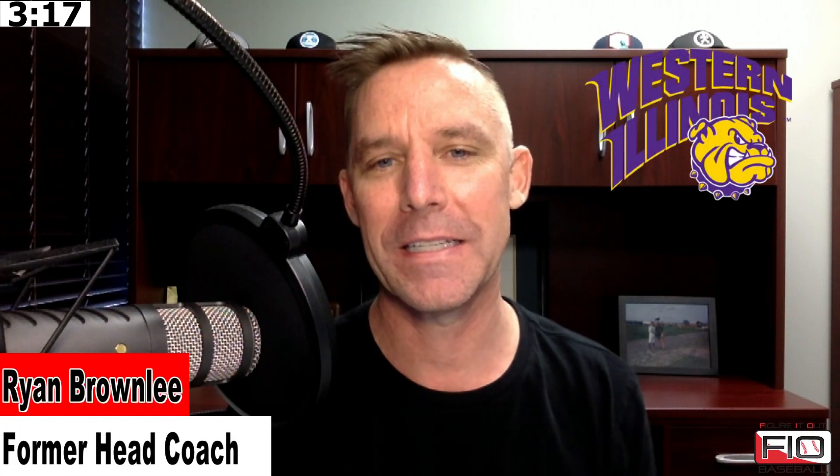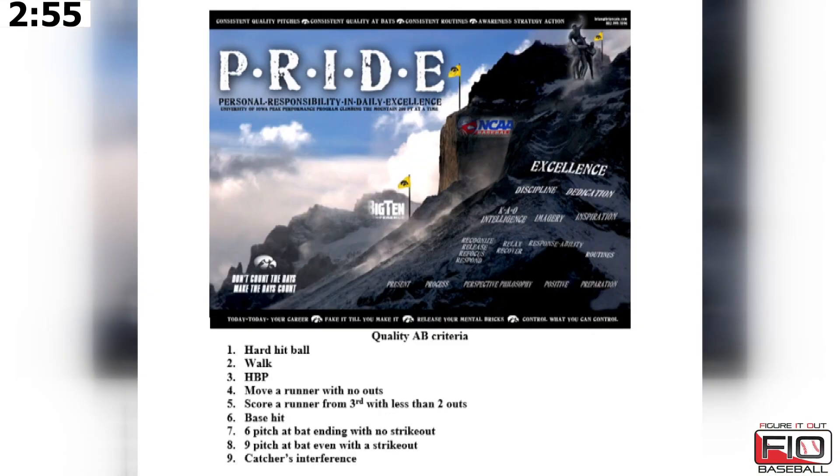This is Ryan Brownlee for Figured Out Baseball. Wanted to talk about quality of bats today. This is something that helped me a lot as an assistant and then carried over to a head coach. Started this at James Madison University back in the late 90s and then took it to Iowa with me and then to Western Illinois. I'll have this hard copy for you guys so you can see it — it'll be attached.